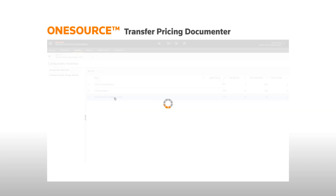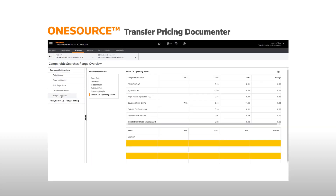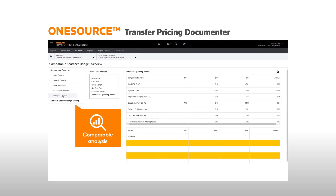You also have access to over two million public and private company records for comparable analysis, and can roll forward these benchmarking studies at the click of a button.